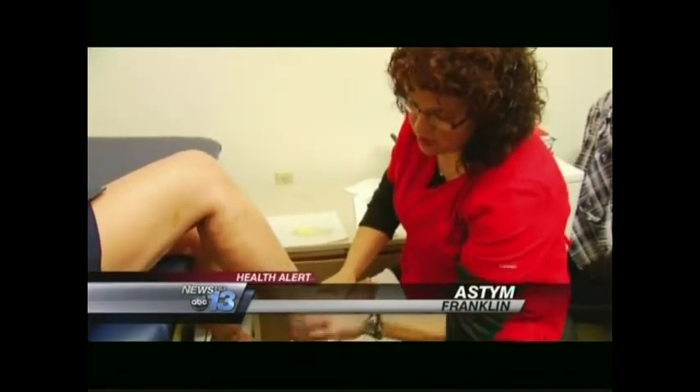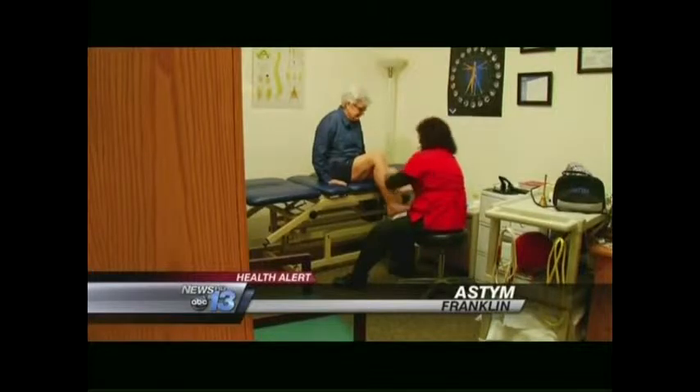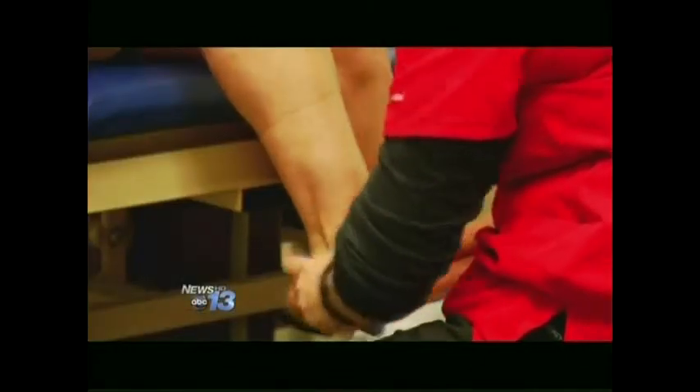Ms. Virginia has bursitis in her knee. Traditional treatments haven't worked well for the 67-year-old retired nurse in Franklin. She says: I couldn't kneel, I couldn't squat, and as a result of the limp, my other leg started to hurt.